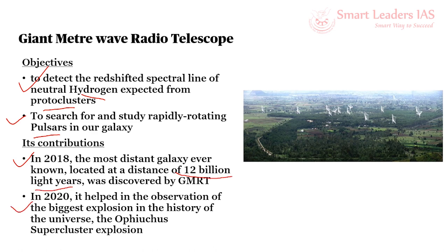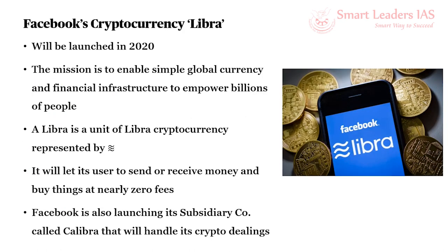GMRT's second contribution was in February 2020, when it helped in the observation of the biggest explosion in the universe, called the Ophiuchus supercluster explosion. The next topic is about the new cryptocurrency Libra, to be released by Facebook in 2020. Cryptocurrency is an internet-based medium of exchange that uses cryptographic functions to conduct financial transactions. Cryptocurrencies leverage blockchain technology to gain decentralization, transparency, and immutability. Various types of cryptocurrencies exist, like Bitcoin, Litecoin, Namecoin, and Ethereum.